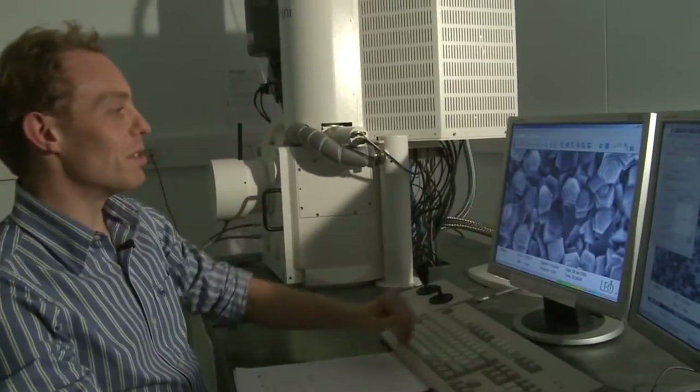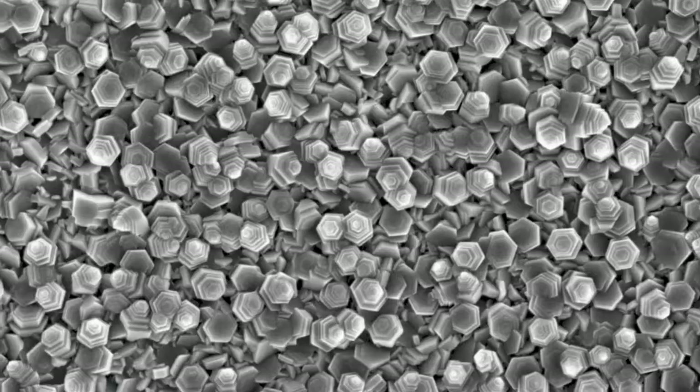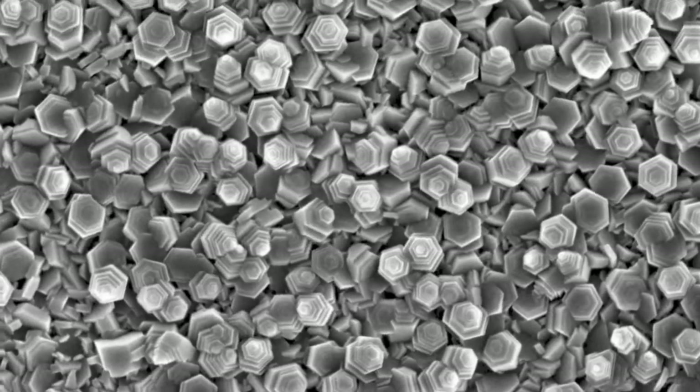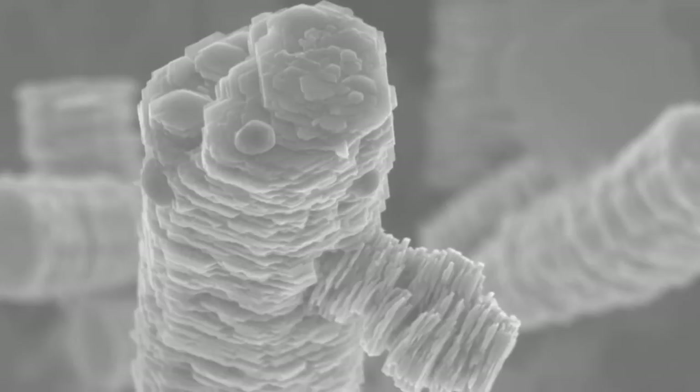These ones remind me of the Eiffel Tower — they're really quite beautiful, these hexagons all stacked on top of each other like pyramids. We can also make other materials such as really thin wires, ones that look like pancakes or ones that look like flowers.